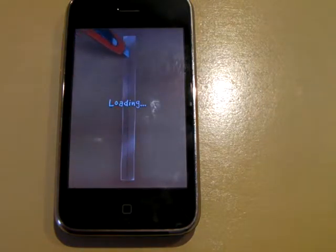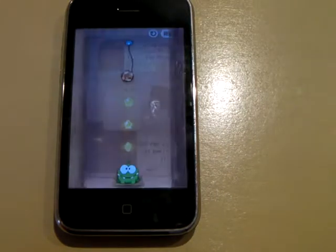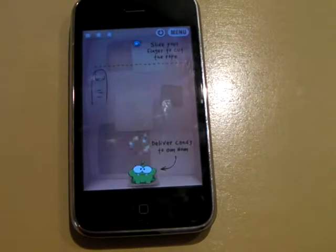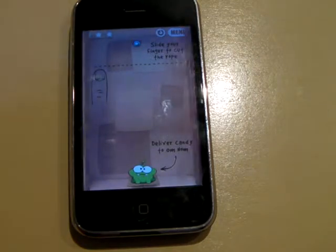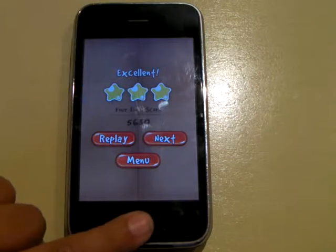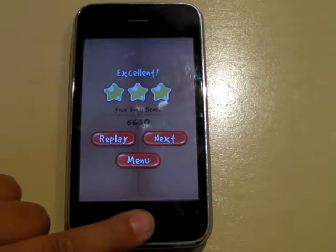So you have a nice transition. Now basically what you have to do is just cut the rope and get all 3 stars and feed the monster. And it is very fun. It looks stupid but it's very fun.